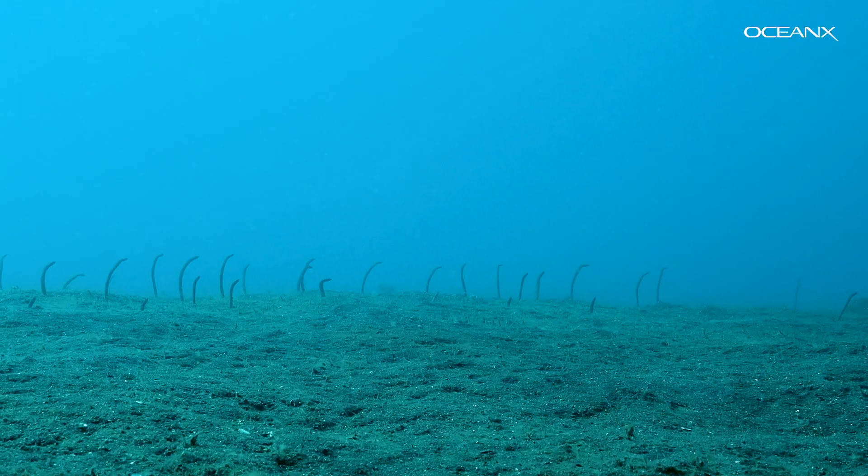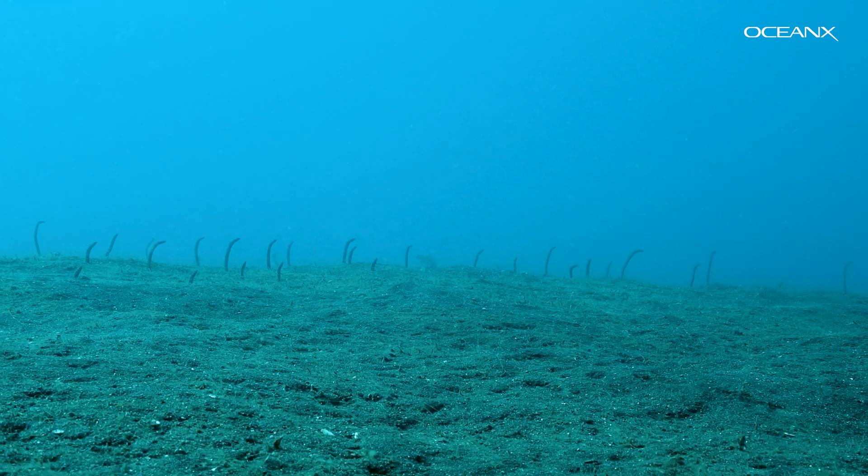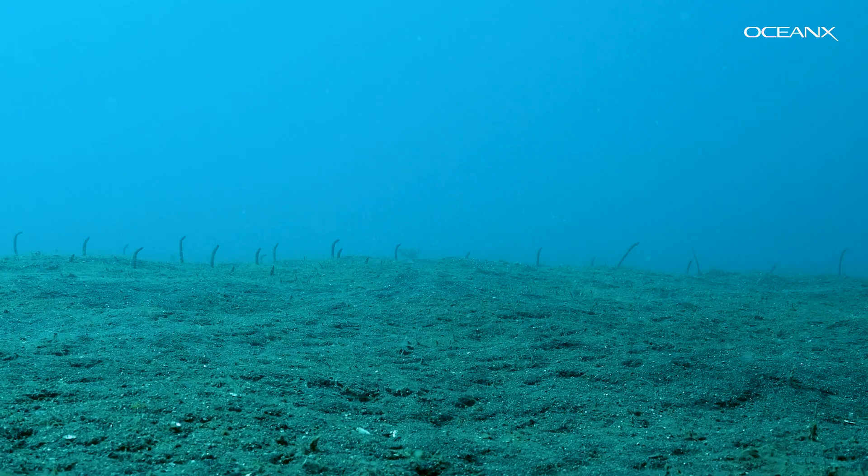These garden eels make burrows in the sand and pop up to feed on plankton drifting past. They'll retreat if a predator, or even a scuba diver, gets too close.